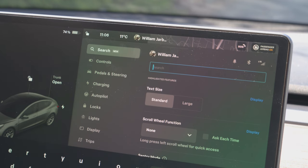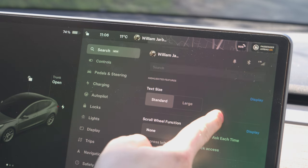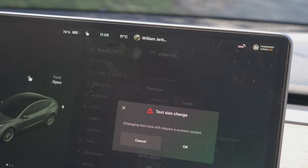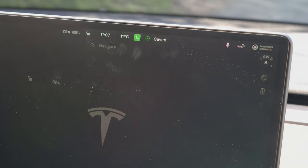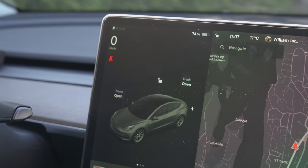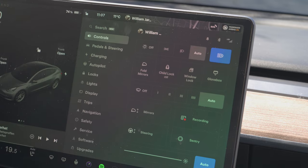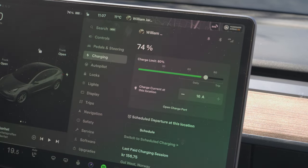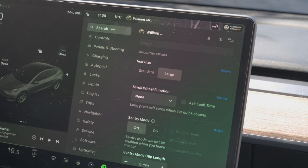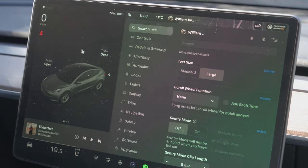When you open the settings menu you can actually search for settings and you get some highlighted features — these are the new features of this update. You can choose large text size, which will prompt a system restart. Now we have large text size, and I can already see that everything including the speedometer, the gear indicator, and the whole settings menu have much larger text. That's nice if you've had problems seeing all the settings and the speedometer.